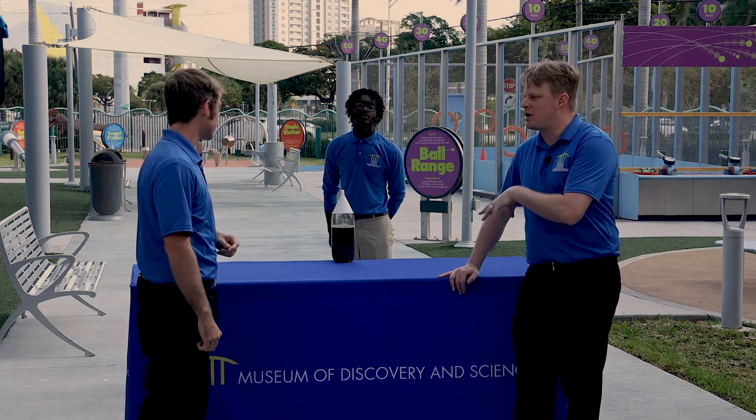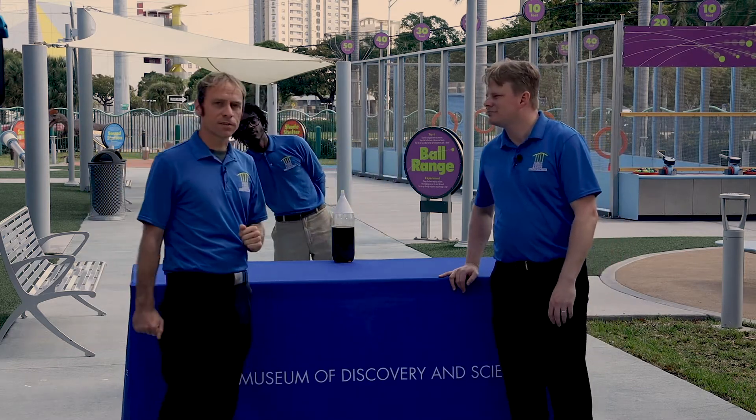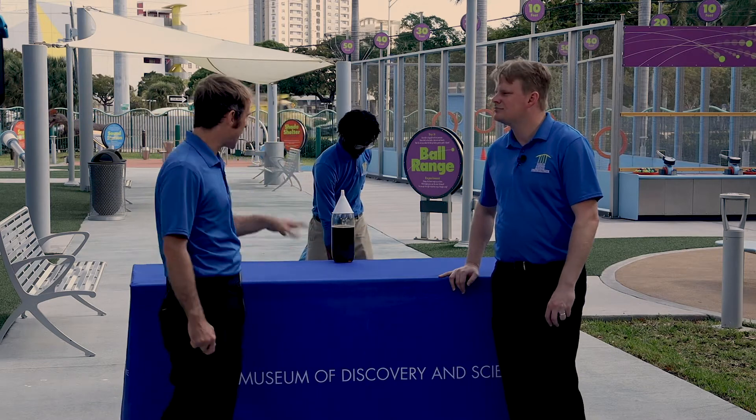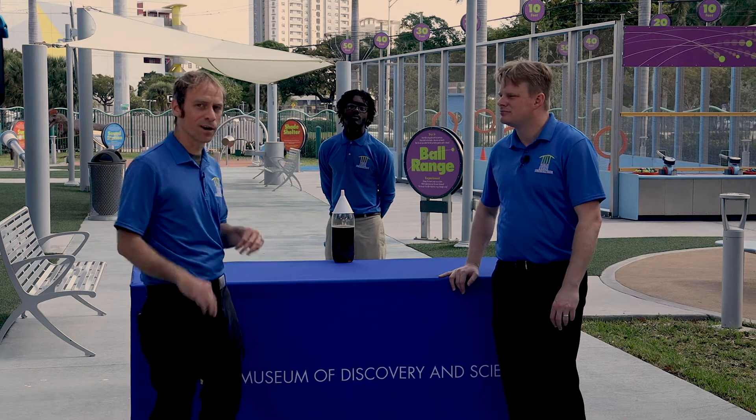So what are we going to use other than Coke to create this rocket? We have this two-liter bottle of soda. We poured out about a third of it, so now it's about two-thirds full, one-third empty, depending on how you want to look at the situation.